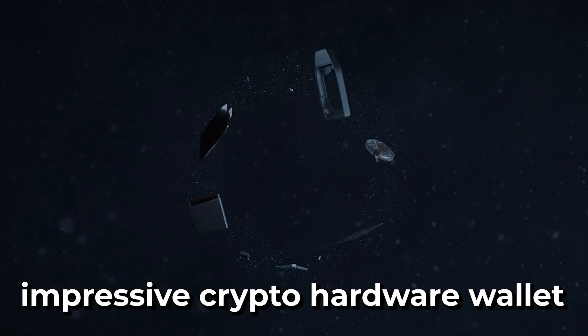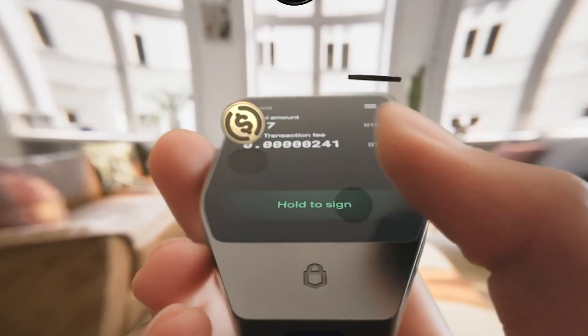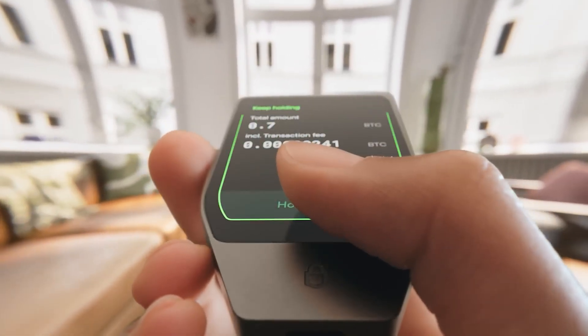I just discovered the most impressive crypto hardware wallet on the market right now. This thing not only promises to be quantum computer ready, but also offers a litany of other security features that you might care about. So let's talk about Trezor's brand new Safe7 wallet.